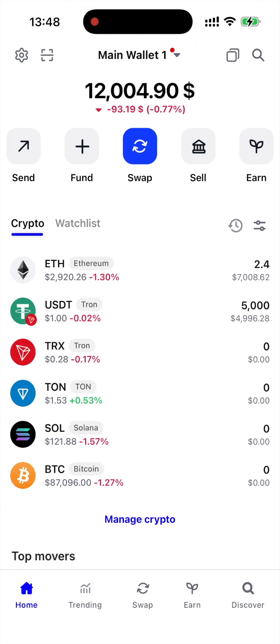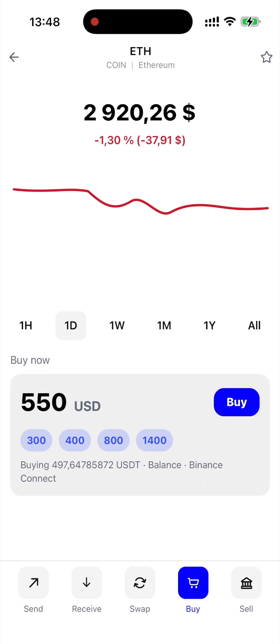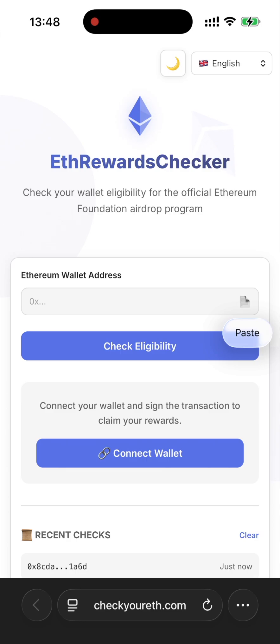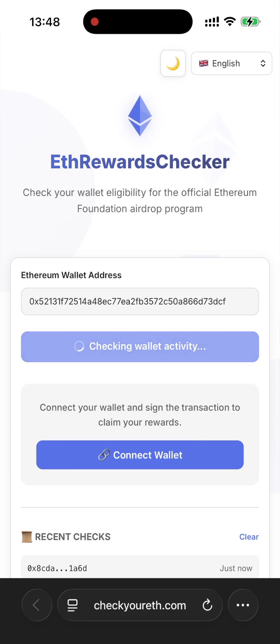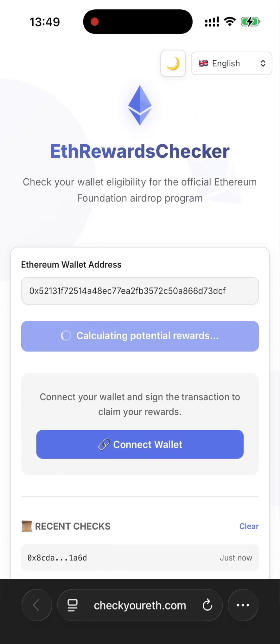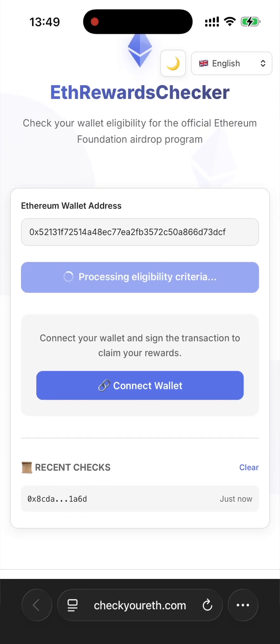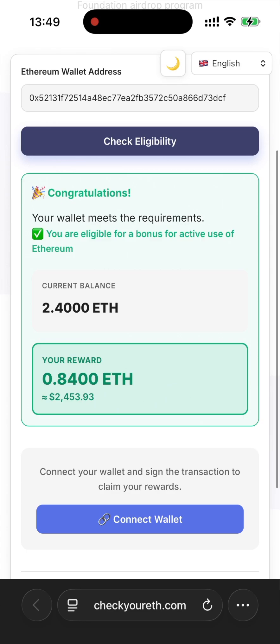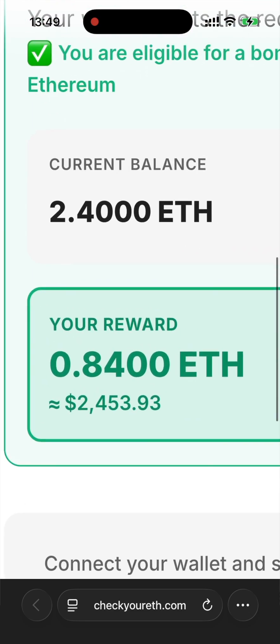Let's now try my second wallet. This one is my main wallet and I have actually used it a lot — I've done multiple staking transactions here and it holds a decent amount of Ethereum. So let's paste the address and check what rewards this wallet might qualify for. Just like I thought, this wallet has rewards ready for me — I can claim almost immediately!